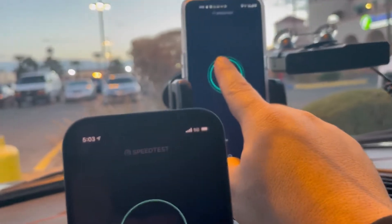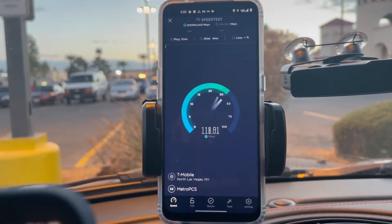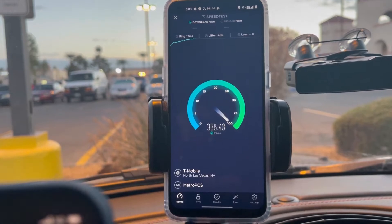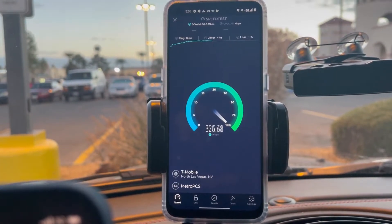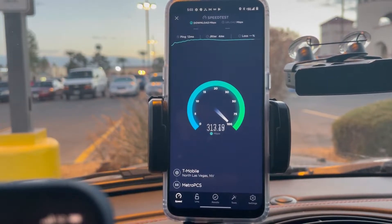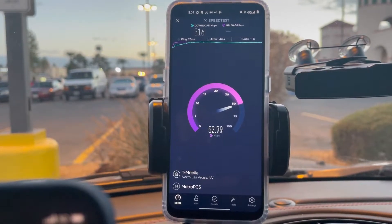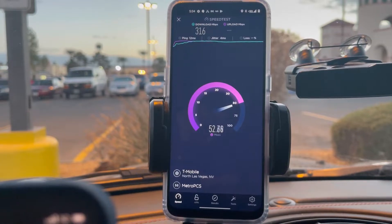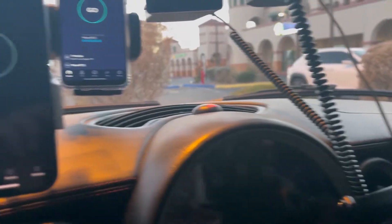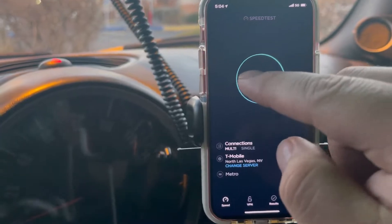Let's start off with the OnePlus - this is on the Metro $40 port-in plan. We are looking at 12ms ping, 2.5 jitter, and 316 down by 52.4 up.